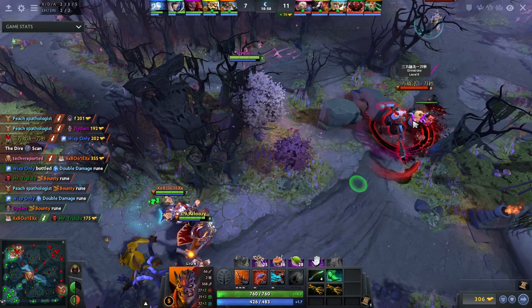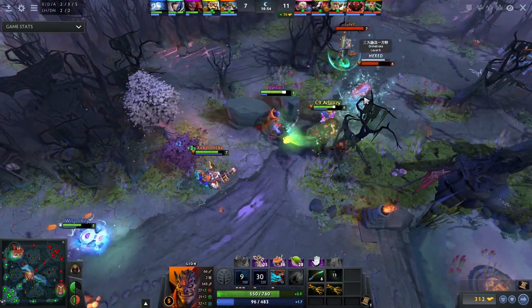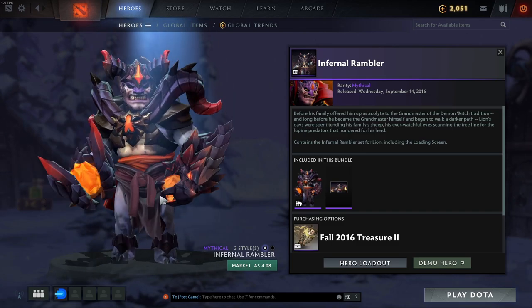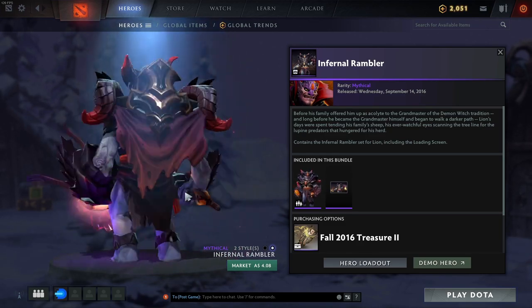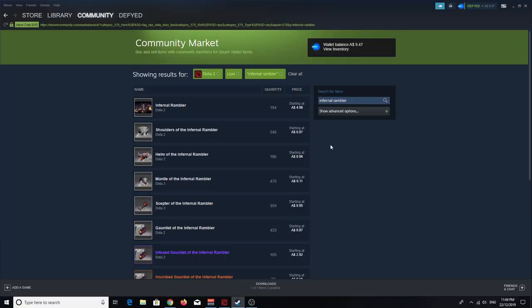First up we have Lion, who is probably one of the most popular support heroes of all time. The first set is the mythical Infernal Rambler. If you buy it in the bundle it comes with a loading screen, but the set is four dollars and eight cents. To get it for under one dollar you need to buy the parts separately: shoulders for seven cents, mantle for eleven cents, helmet for six cents, gauntlet for seven cents, and the scepter for five cents — a grand total of just thirty-six cents, which is an absolute bargain.